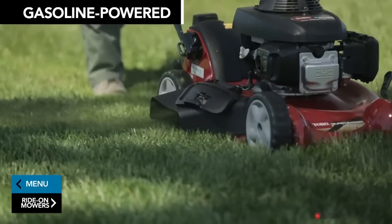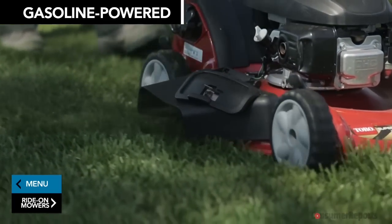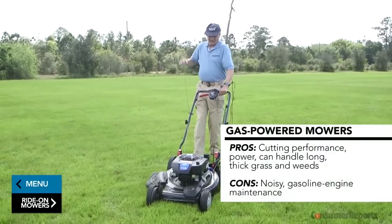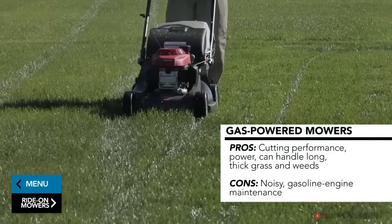Gasoline mowers perform significantly better than corded electric and battery-powered mowers in Consumer Reports tests. Today's gasoline models are easy to start and offer stellar cutting power, especially in tall, thick grass.